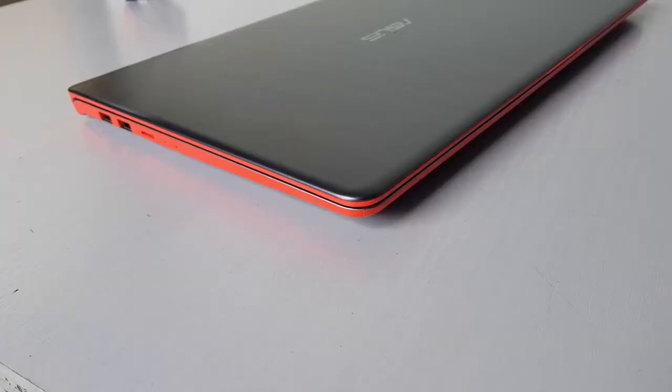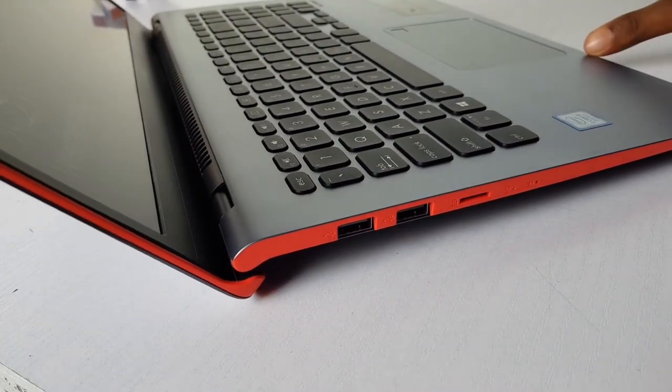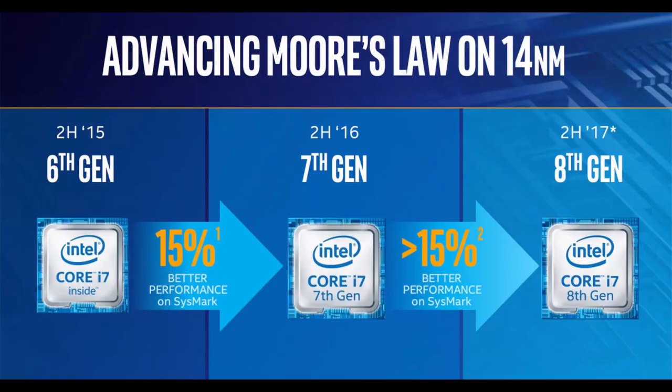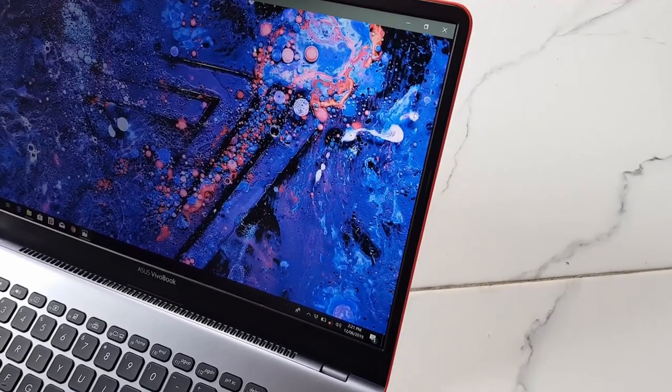I want to debunk a common myth: people think that just because it's an i7 it's better than an i5, or an i5 better than an i3 — that is not necessarily true. You could get a ninth-generation i3 that is far better than a first-generation i7. Technology advances every year, so the most important thing is how recent the processor is and what consumers it's intended for.